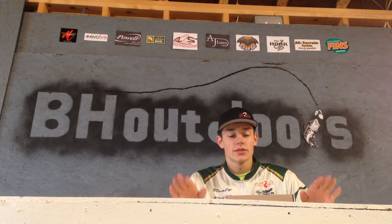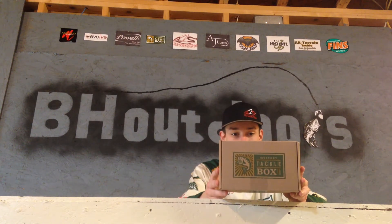Hey guys, today we're gonna be doing the Mystery Tackle Box unboxing for the month of February. Let's get right into it. Happy Valentine's Day to all you guys.